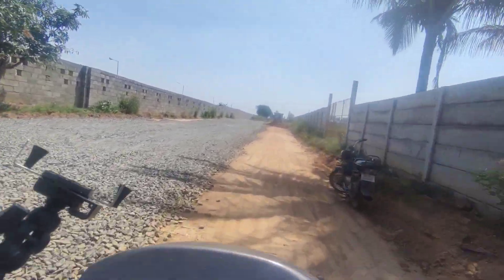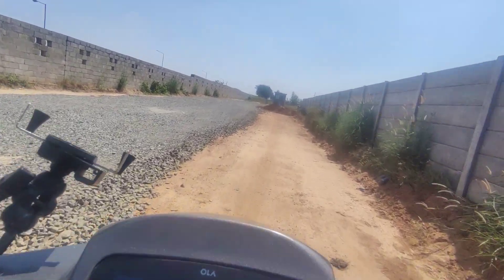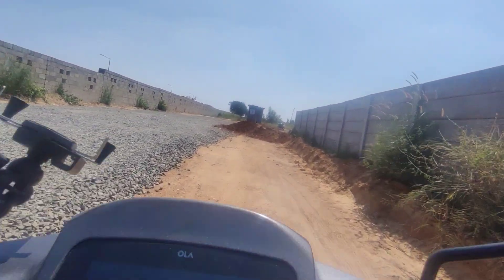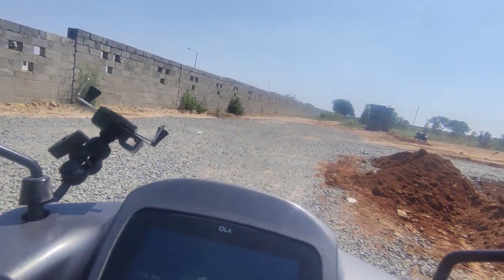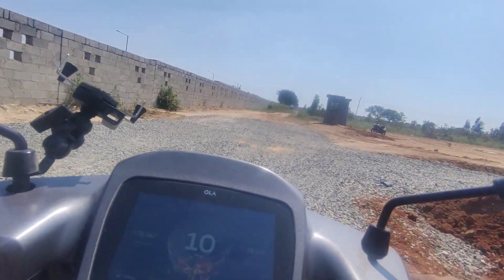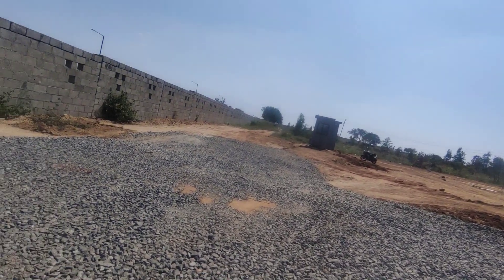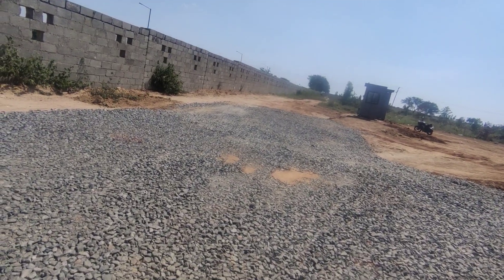This is the only A-grade developer developing a plotted project at this location. As you can see the entire space — this is the land parcel. If you're looking at this opportunity, contact PropTech Reality. Thank you.